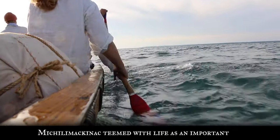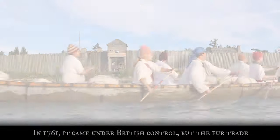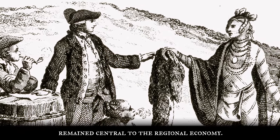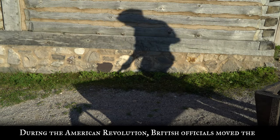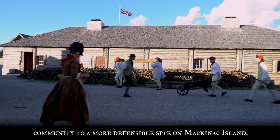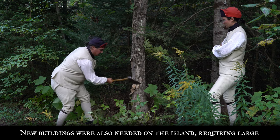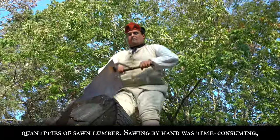Michilimackinaw teemed with life as an important fur trade rendezvous. In 1761, it came under British control, but the fur trade remained central to the regional economy. During the American Revolution, British officials moved the community to a more defensible site on Mackinac Island. Some buildings were relocated to the island, and soldiers burned anything that could not be moved. New buildings were also needed on the island, requiring large quantities of sawn lumber.